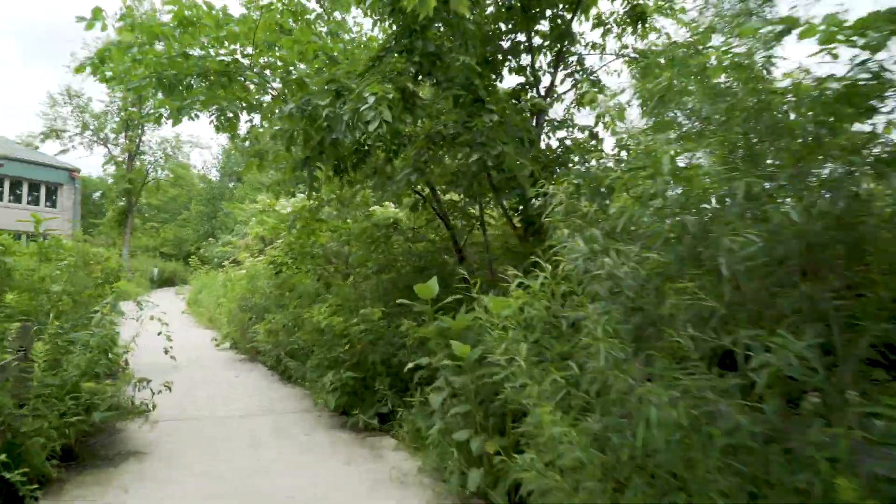Why don't we take a look inside the Nature Center at some of the fish that live right here in Cook County? Let's go.